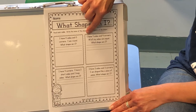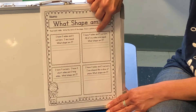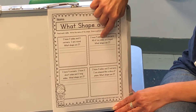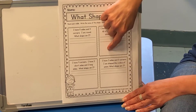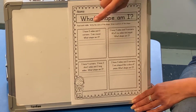The next riddle says I have four sides and four corners. Remember we just learned about corners. All of my sides are equal — that means they are the same size. What shape am I? Draw the shape here. I'm not gonna tell you the answer — you know that already.